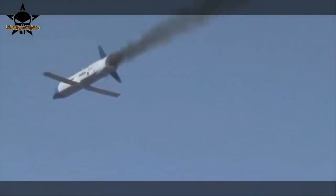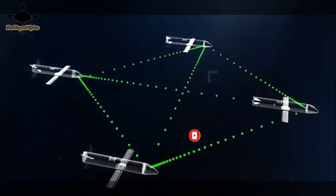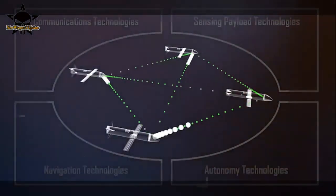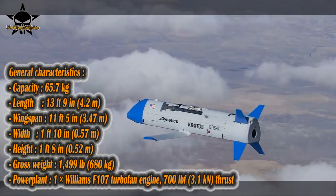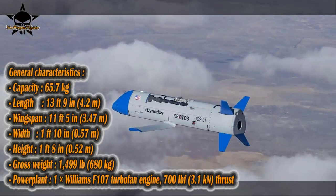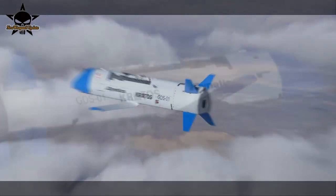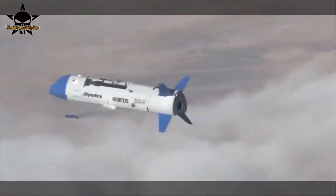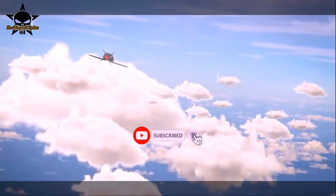Tim Keeter, Dynetics' Gremlins program manager, told Janes on the 27th of August that the company needed centimeter-level accuracy and precision to get the air vehicle's engagement arm into the 30 centimeter stabilized towed docking or capture device. This process is known as soft docking. Dynetics' Keeter said this advanced the maturity of the system, its confidence in the air vehicle's behavior, and downloaded enough data where the company is confident it can close that last 38 meters for a closer soft docking event in an upcoming flight test.